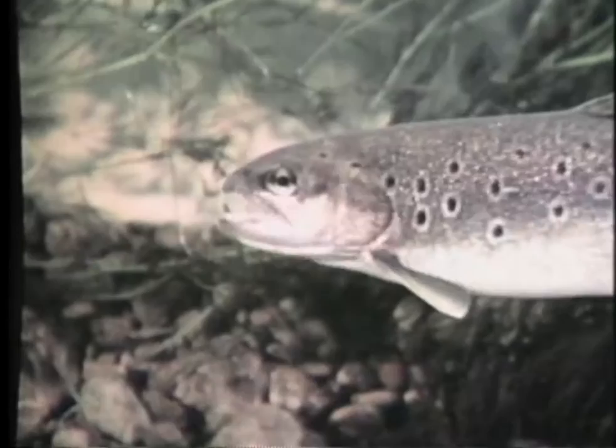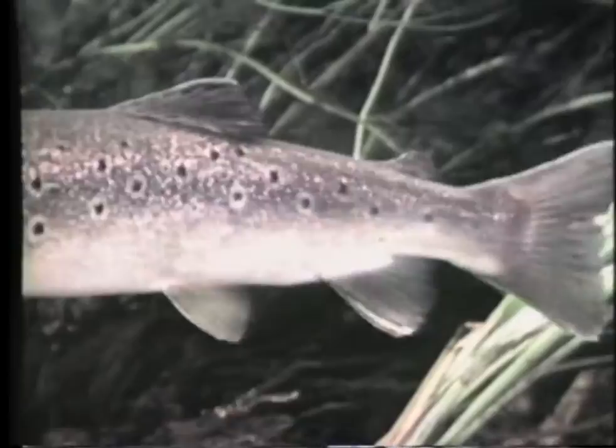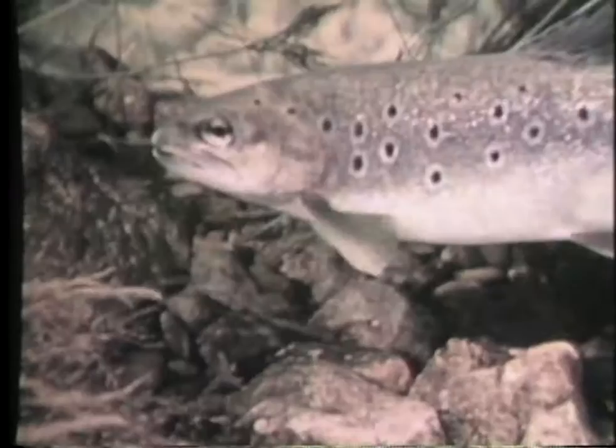A trout who fatally took the angler's imitation mayfly was a pound in weight. He began his life in this river less than two years ago. In the summer, he took flies at the surface as a kind of gourmet appetizer. All the year round, he finds most of his food down among the weed beds.